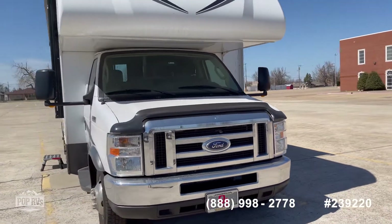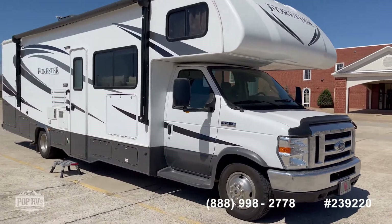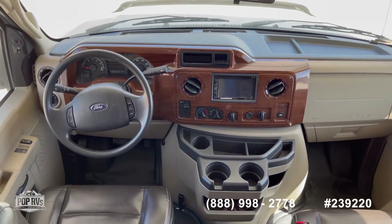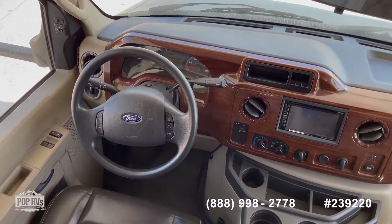2017 Forester 3051S, Pop RVs, Oklahoma City, Oklahoma. We're on board now — 2017 Forester 3051S.